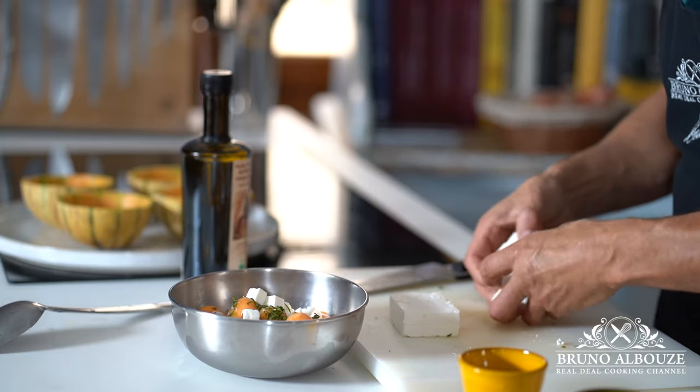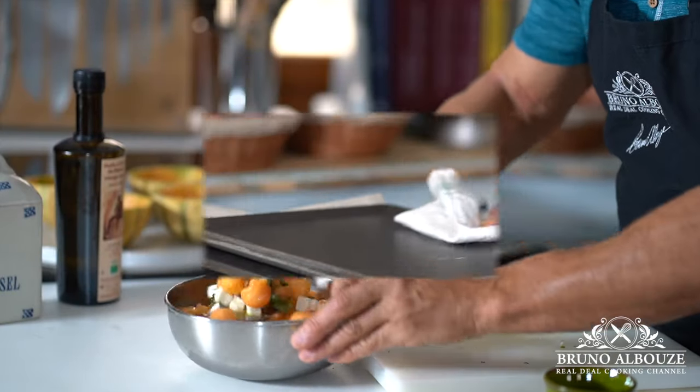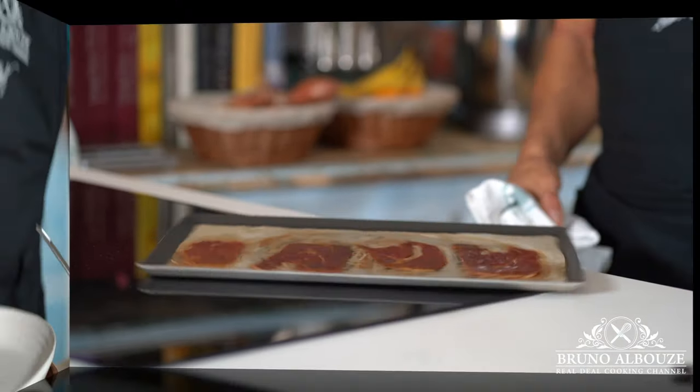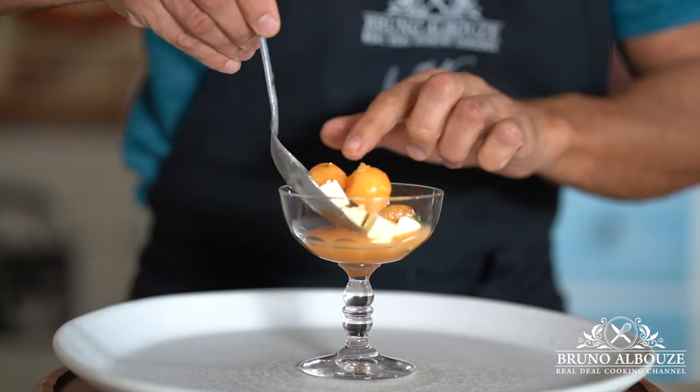Season with lime or lemon juice, extra virgin olive oil, salt, and pepper. For the prosciutto crisp, bake at 450°F / 200°C for approximately 30 minutes. You can serve this refreshing appetizer in fancy champagne cups, martini glasses, or melon shells.